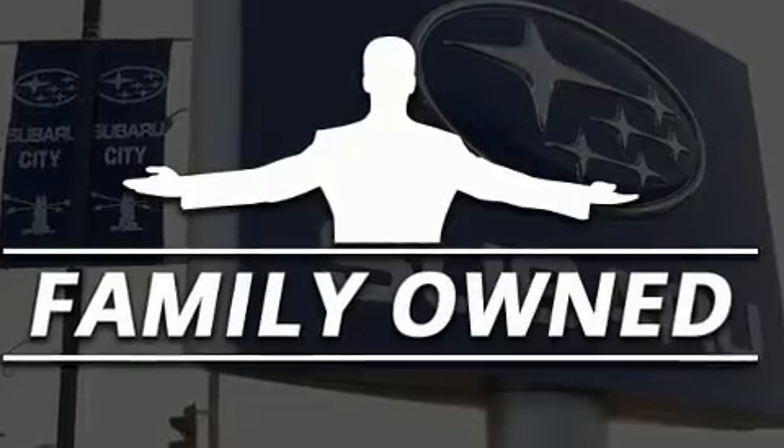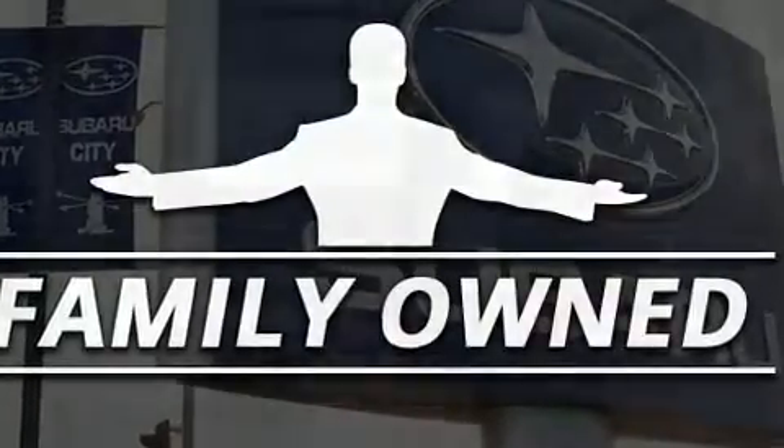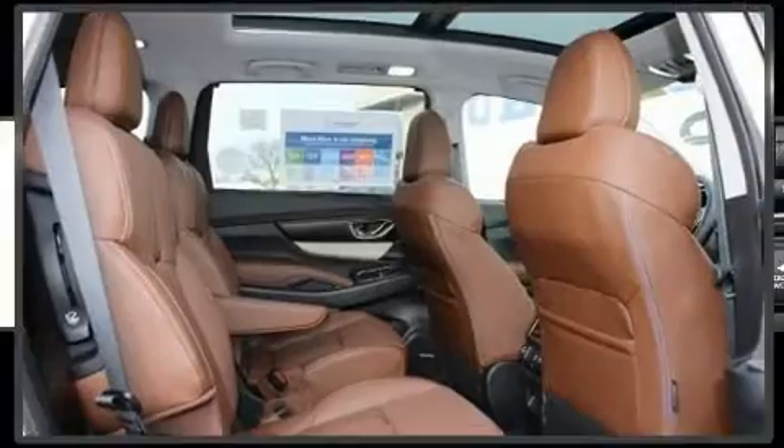Top features include rain-sensing wipers, front fog lights, blind spot sensor, and seat memory.